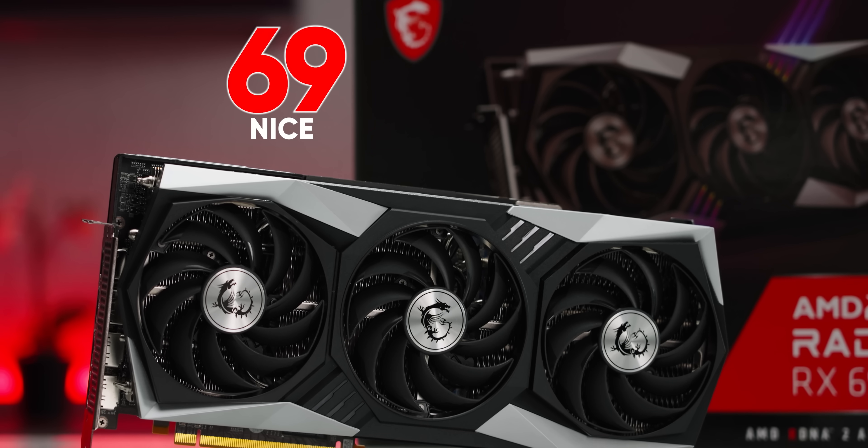But why is this called the 6950 XT? That's weird, and that's not the only thing that's weird about this. Let's get into it.